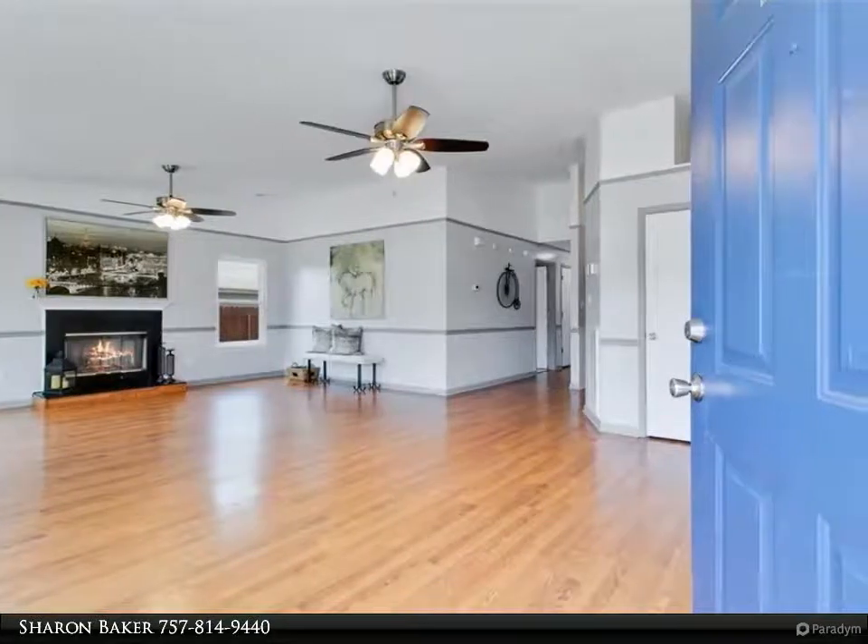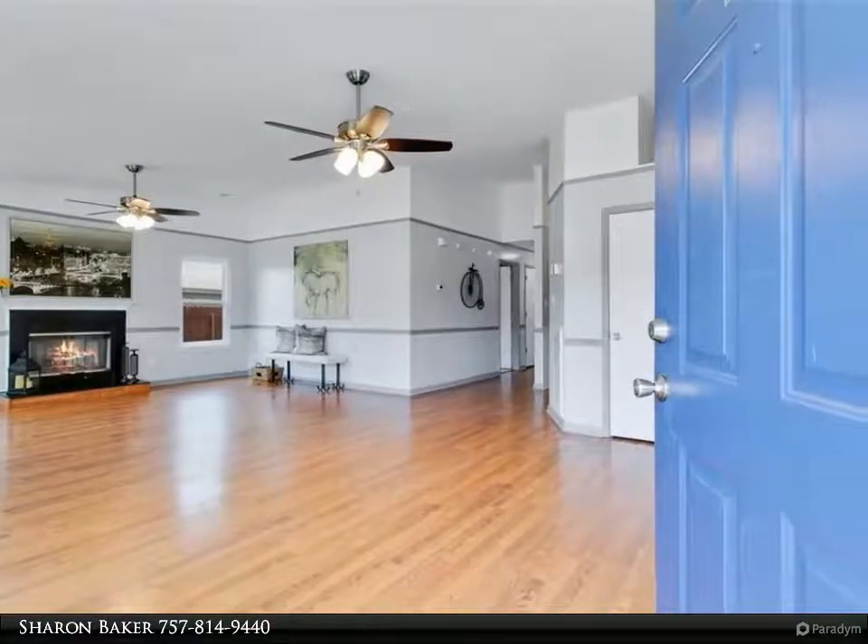This Berkshire Hathaway Home Services Town Realty property video is presented by Sharon Baker.